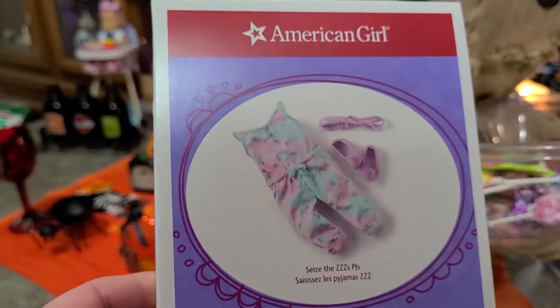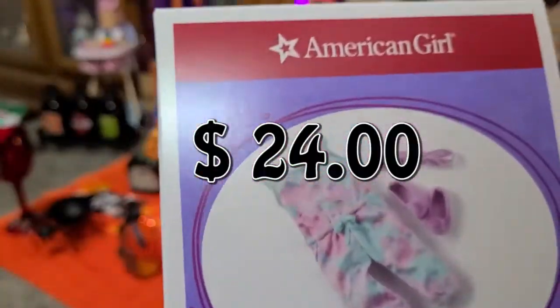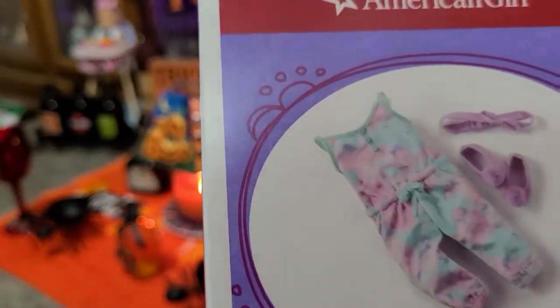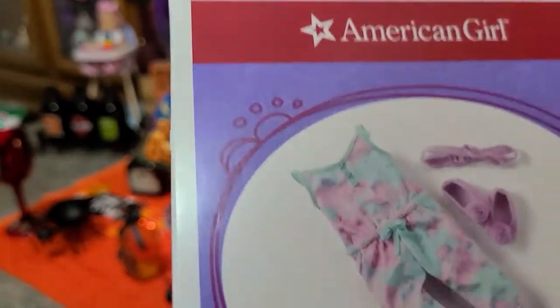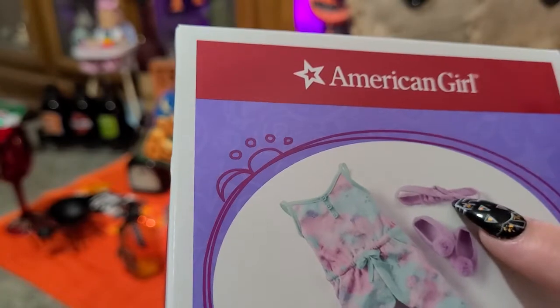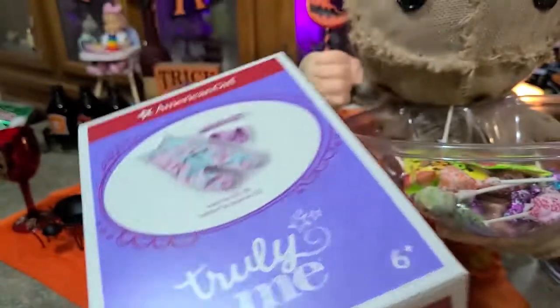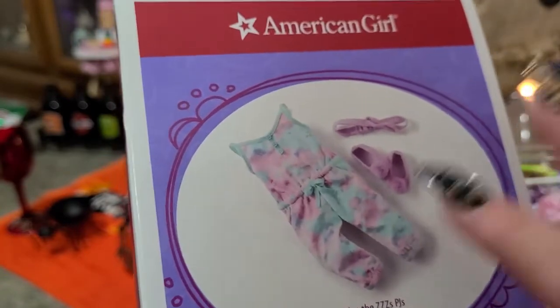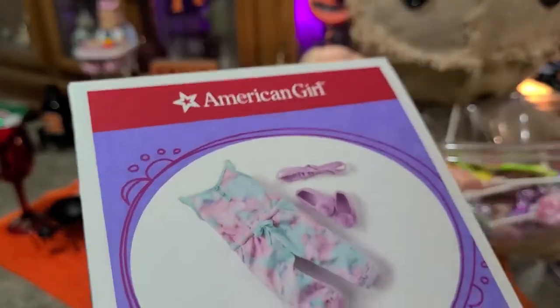Now we're getting into some boxed things. Here are the Z's PJs — I had to have these. It's your standard American Girl box. I had to have these because of the colors — they're kind of candy colors, tie-dye. My favorite is pastel tie-dye and this comes pretty close. The slippers have little pom-poms on them — super cute — and there's a headband too. The PJs look like they'd be really comfortable. I think these are going to look good on my Kimber because of her purple hair, and also on my Pixie Pop, my custom American Girl doll.